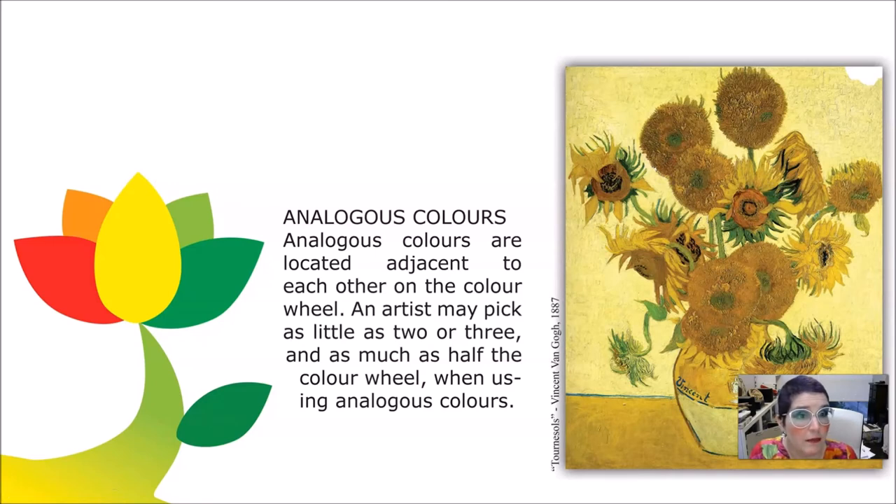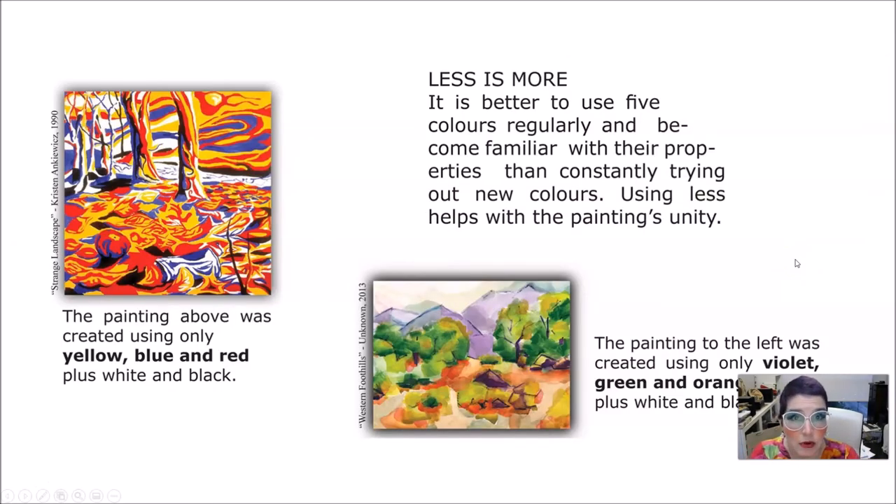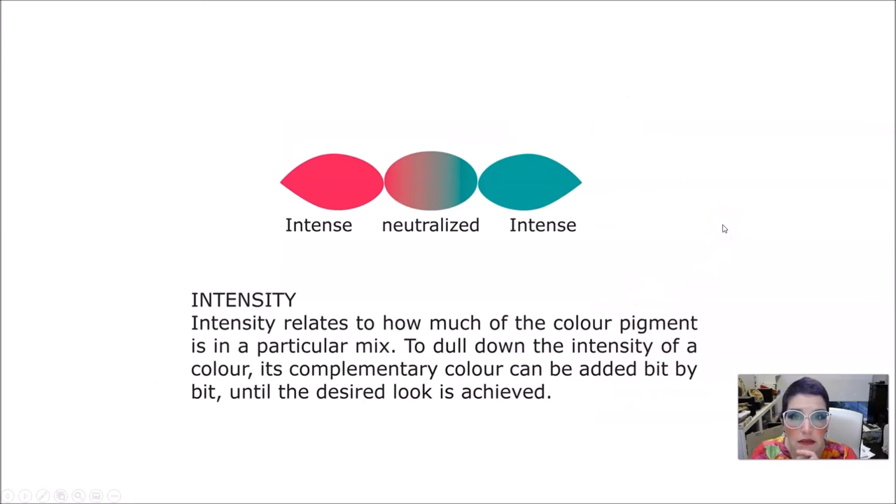Look at Van Gogh's Sunflowers — how beautiful it turned out, and how limited his palette is. Limited palettes are very powerful. A painting with every single color isn't as powerful as something more limited where you really thought about what you're putting in. This painting is very much based on yellows and oranges with just a little green. The colors are all muted. Less is more — better to use five colors regularly and become familiar with their properties, especially in the beginning. Limiting your palette and getting comfortable with those colors is sometimes the best way to go.